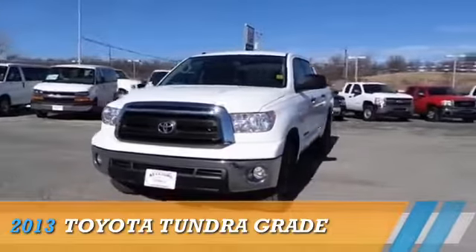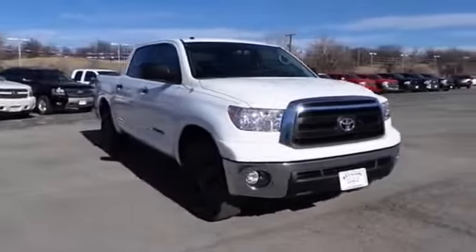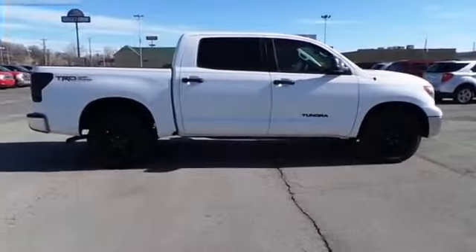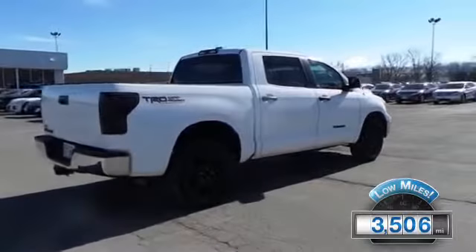Presenting the 2013 Toyota Tundra, powered by 4-wheel drive, a 5.7 liter 8-cylinder engine, and a 6-speed automatic transmission. With fewer than 4,000 miles, this vehicle is like new.